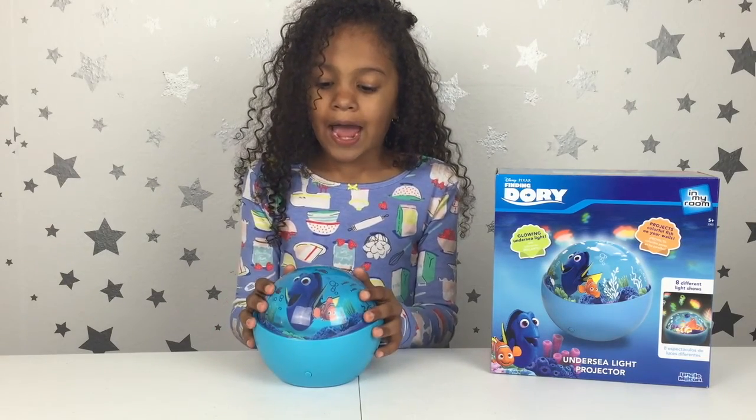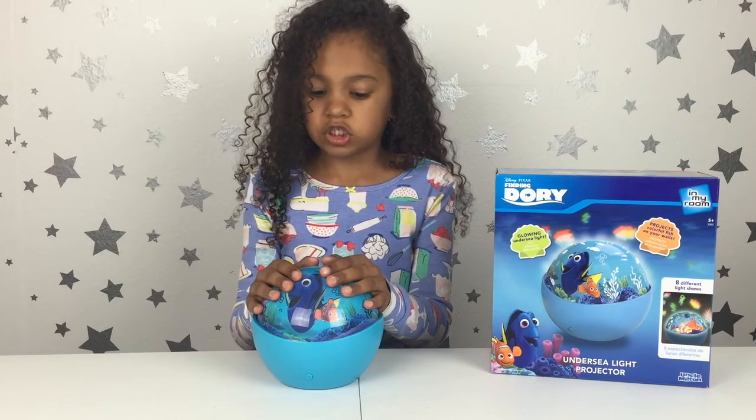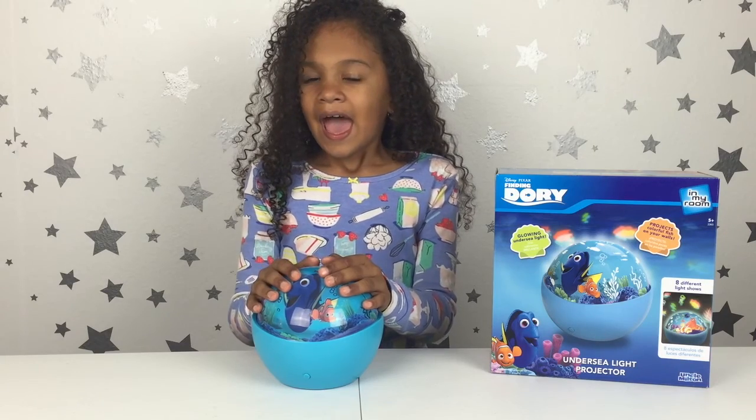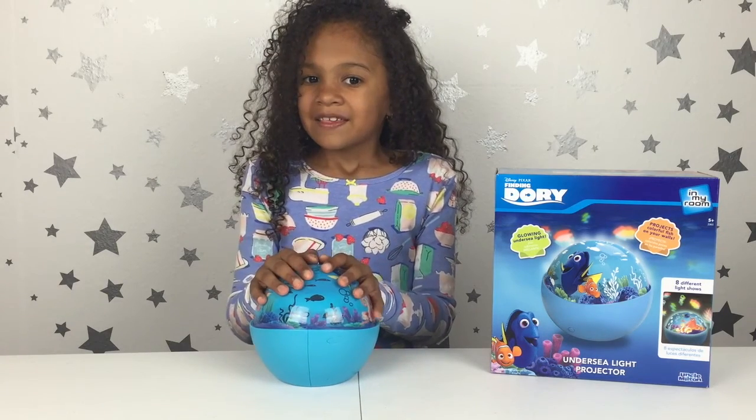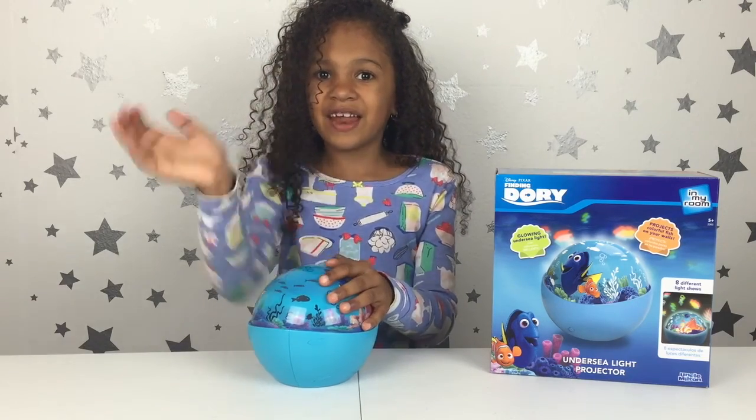I really love this undersea light projector. That's it for this video — thanks for watching! Please thumbs up, subscribe, and have a nice day. Bye! Toodles.